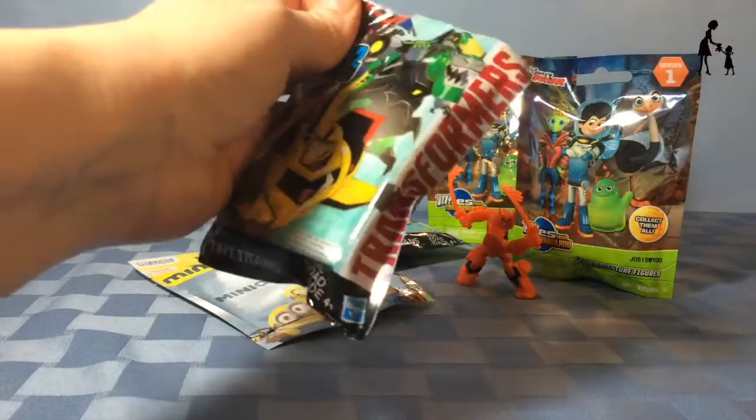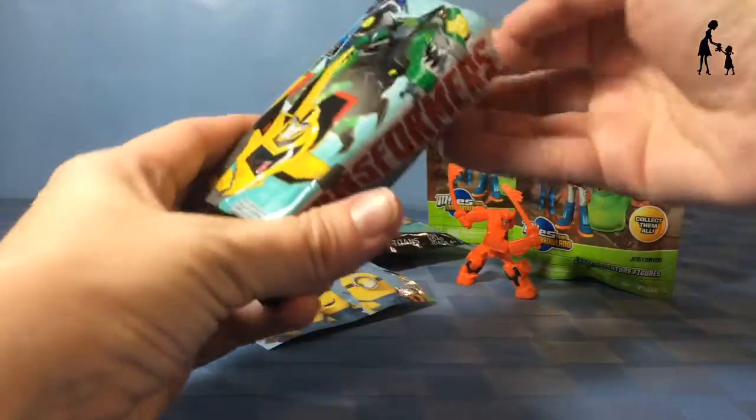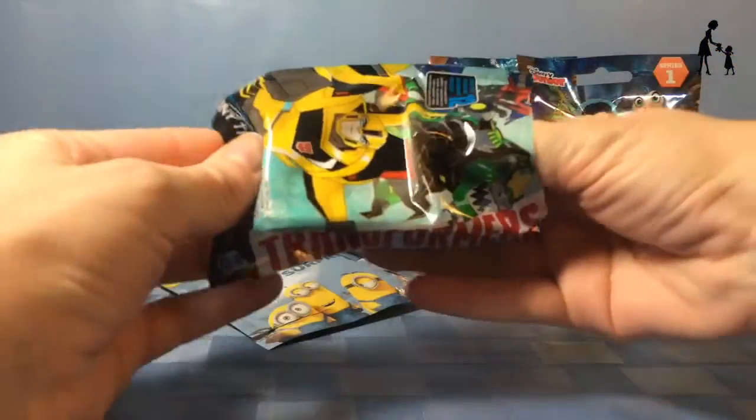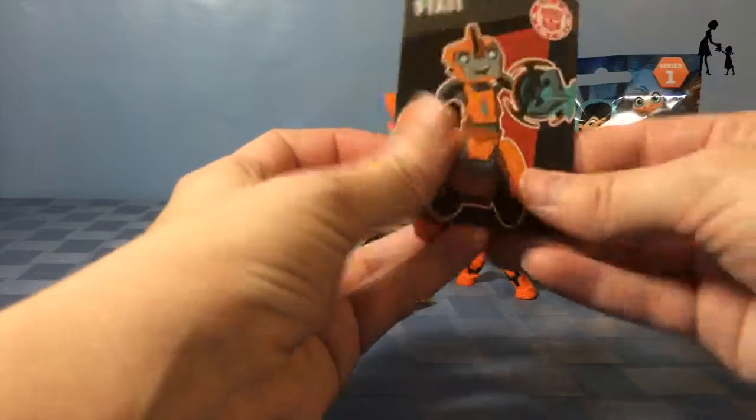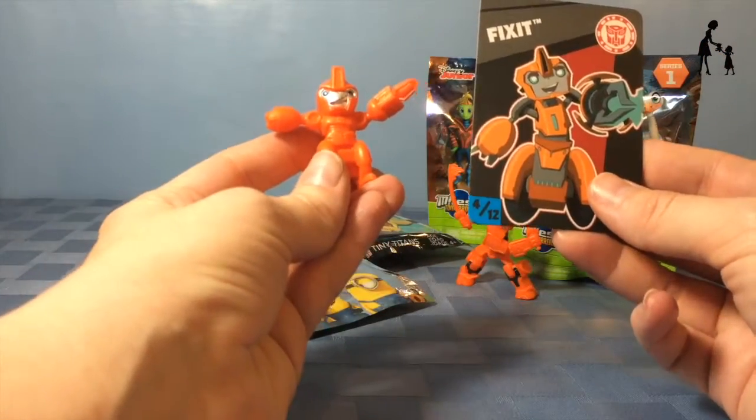Let's open up our second one. We got Fix-It. He's also an Autobot.